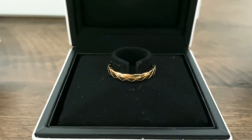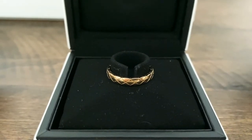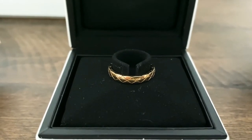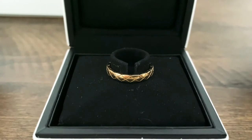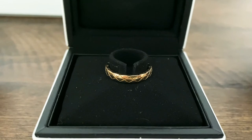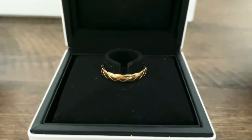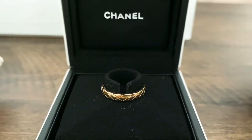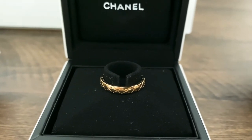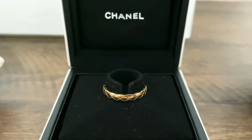I decided to get it also because I love rings — I was very interested in rings when I was very young, so that's why I have a few rings in my jewelry collection. I was also planning to get the platinum or white gold version of this Coco Crush ring, and I was waiting for it to be delivered to see if I'm going to like it.